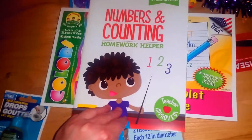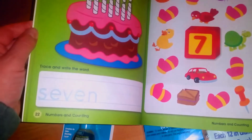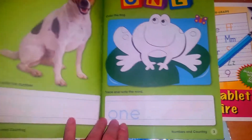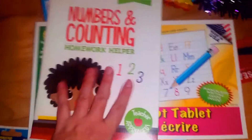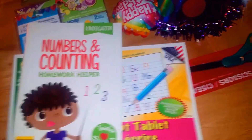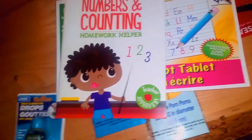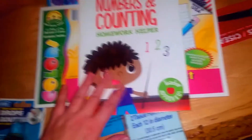I also picked up this numbers and counting homework helper for kindergarten age — it has a bunch of little activities like tracing and writing the word seven or coloring seven candles. She really likes these kinds of things; they challenge her and reinforce the writing. She can write numbers in the workbook and then also practice in her manuscript tablet. Every time we go to the dollar store we pick up at least one or two learning books. We just want her to stay interested, engaged, and excited to learn.